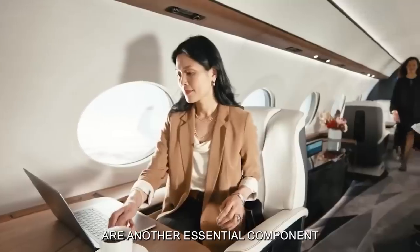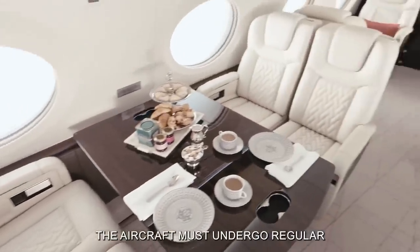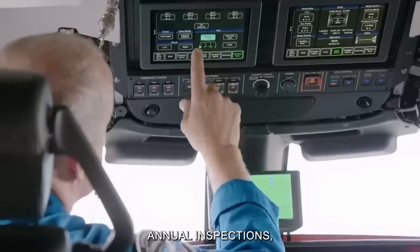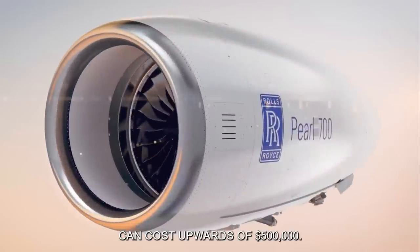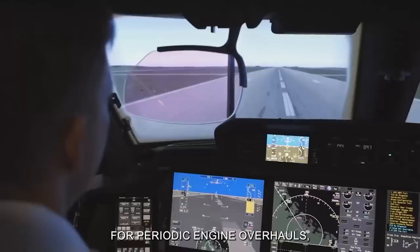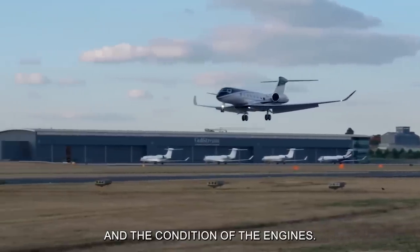Maintenance and inspections are another essential component of operating costs for Gulfstream G800 owners. To maintain airworthiness and ensure optimal performance, the aircraft must undergo regular maintenance checks and inspections conducted by certified technicians. Annual inspections, which include comprehensive checks of the airframe, engines, avionics, and other critical systems, can cost upwards of $500,000. Additionally, owners should budget for periodic engine overhauls, which can exceed $1 million per engine, depending on the extent of the overhaul and the condition of the engines.